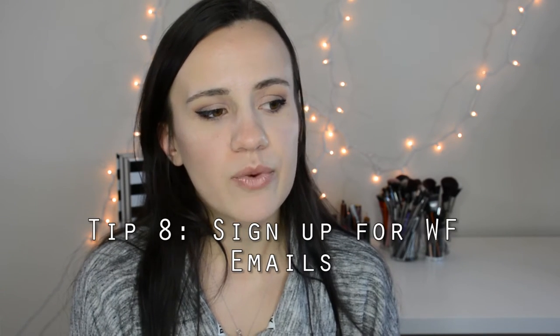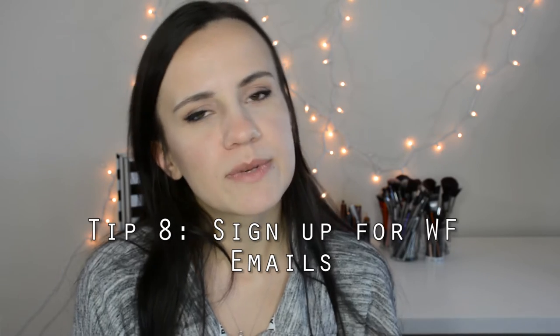Tip number eight is sign up for their emails. When you sign up they send you special promotions — like Friday-only or Saturday-only deals. This past weekend they had a parmesan-type cheese for 25% off on Saturday only. They don't change the labels on the shelf, but they take the discount off at the cash register, so pay attention when you're checking out.